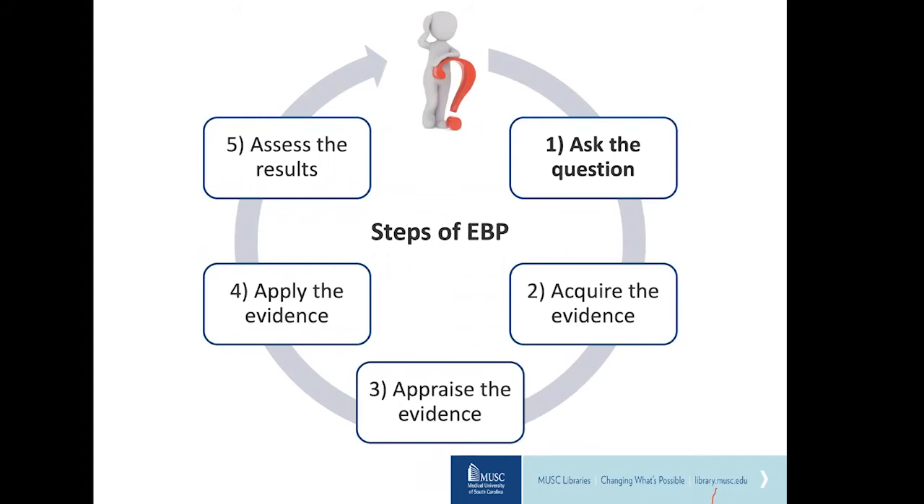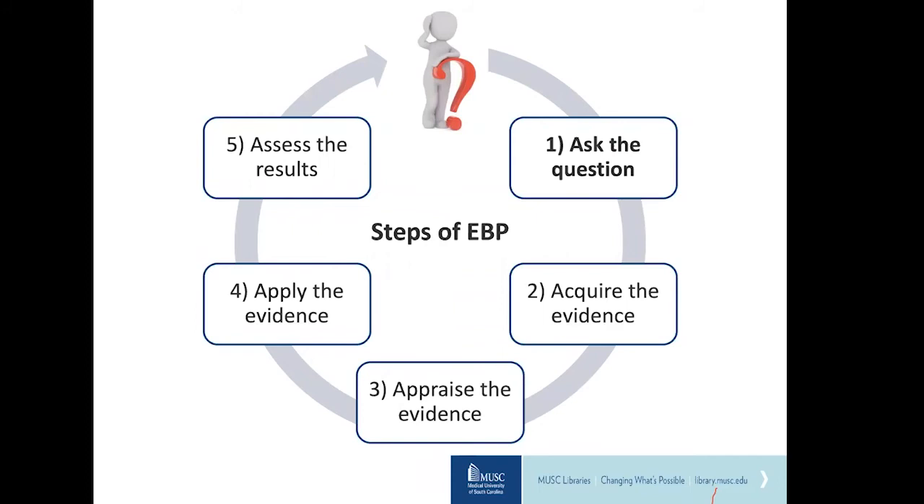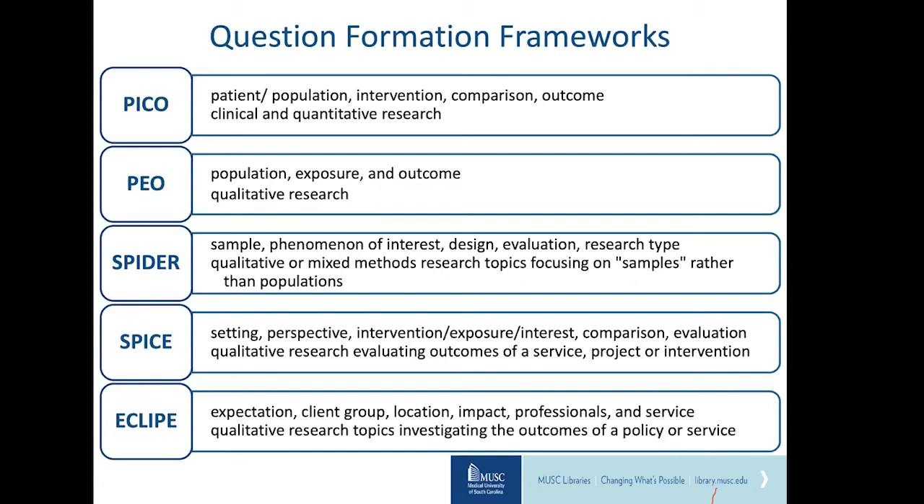After asking administrators at other hospitals what they are doing to combat this problem and investigating MUSC resources, leadership has decided to pursue mindfulness initiatives to try to combat and prevent burnout in nurses. We typically use a question formulation framework to help formulate our clinical question. There are many different frameworks available, and which one you use depends on your discipline, type of research, and research question. PICO is most commonly used in evidence-based practice, so that's the one we're going to focus on today.